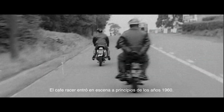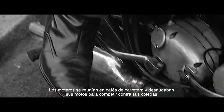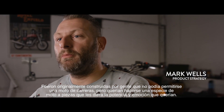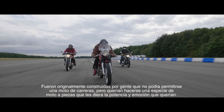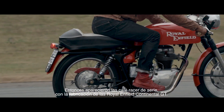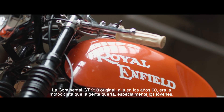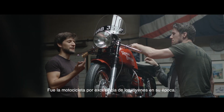The cafe racer scene came about in the early 1960s. Motorcyclists meeting at transport cafes would strip down their bikes and race with their mates. They were originally built by people that couldn't afford to go and buy a works race bike, and wanted to build something out of parts to create a bike that gave them the performance and excitement and thrill that they wanted. Then production cafe racers came along with the Royal Enfield Continental GT. The original Continental GT 250 was the bike that people back in the 60s, especially youngsters, really, really hankered after. It was the number one youngsters' motorcycle of its day.